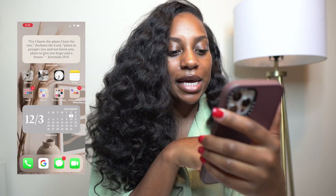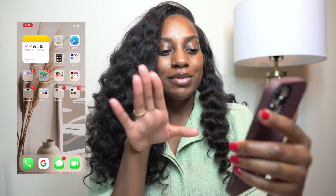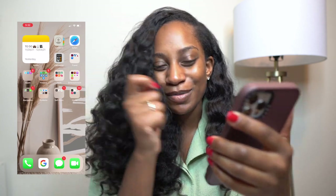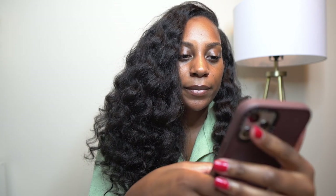Bit.ly is great when you're pitching brands — you can say 'hey, 500 people have already clicked your hair product link, let's work together.' It's a really good way to leverage brand deals. And if you're a business owner working with an influencer, you can give them a bit.ly link to track whether they're actually bringing traction and converting. At the very bottom of this page I have my calendar, and the background is super cute.